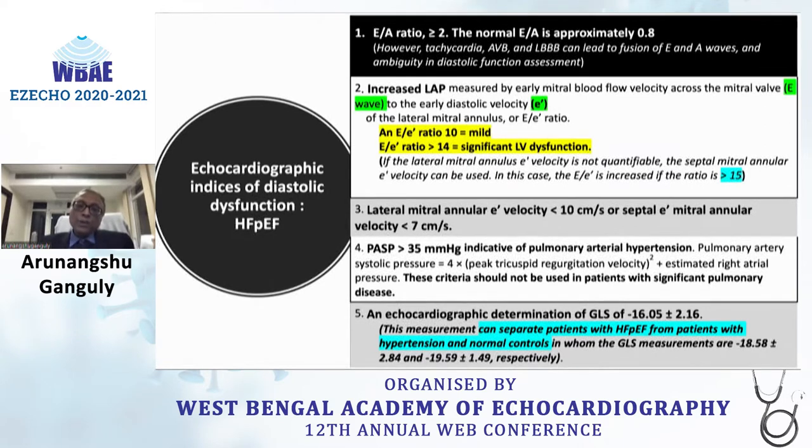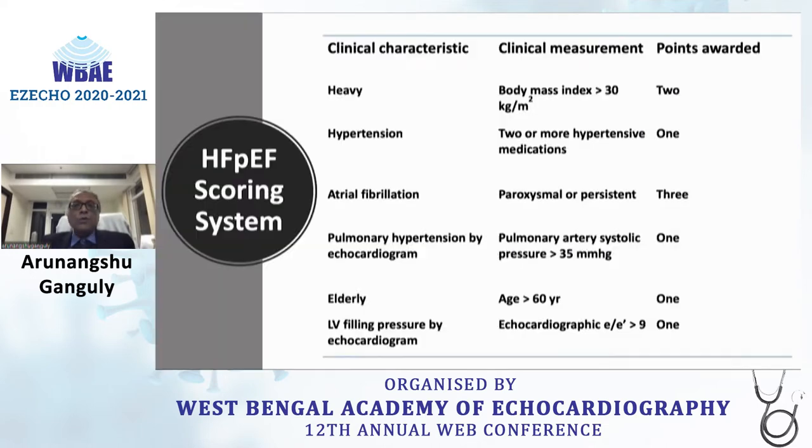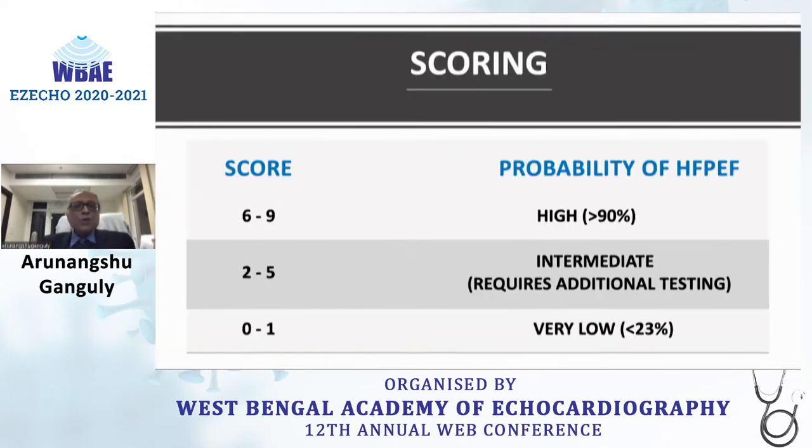Pulmonary artery systolic pressure more than 35 mmHg is indicative of pulmonary hypertension in patients without significant pulmonary disease. However, echocardiographic criteria alone should not be relied upon in isolation. A scoring system has been developed awarding points for body mass index, hypertension, atrial fibrillation, pulmonary arterial systolic pressure, age, and E/E' ratio more than 9. A score of 6 to 9 indicates high probability of HFpEF; 0 to 1 is very low probability; and 2 to 5 is intermediate, requiring additional testing.